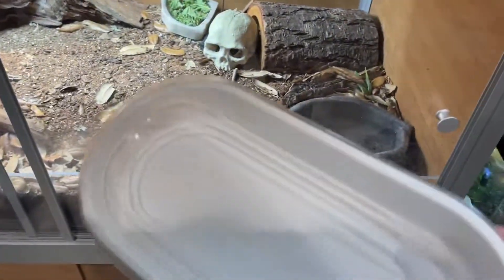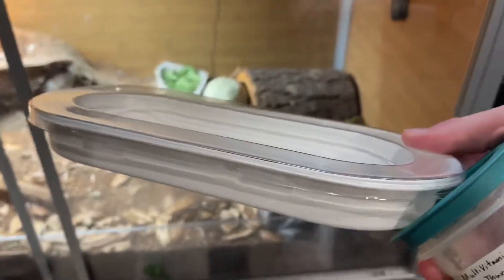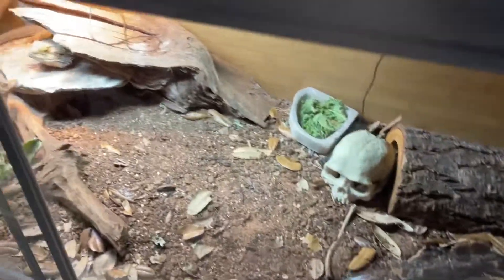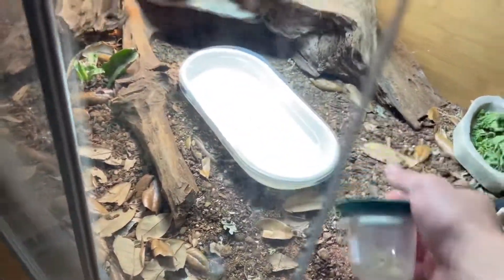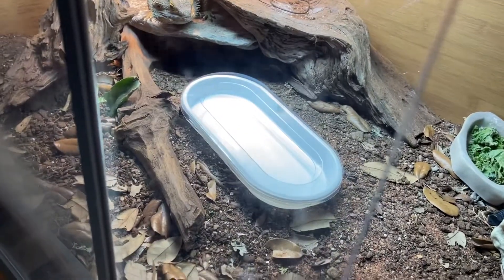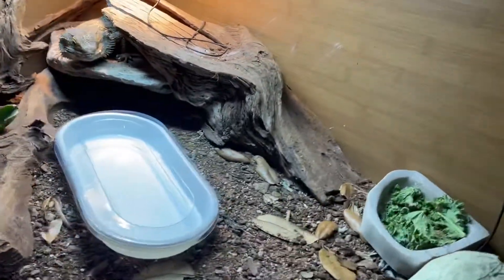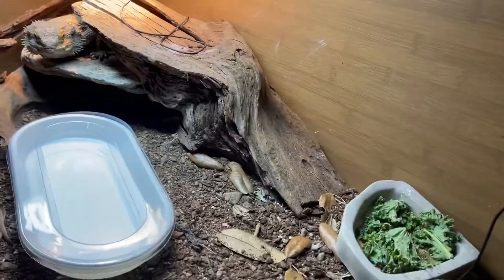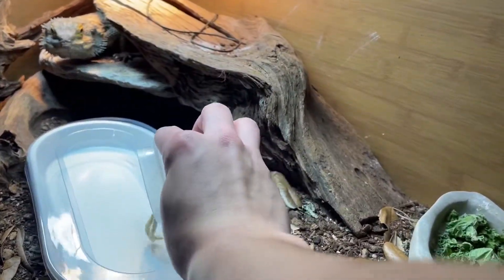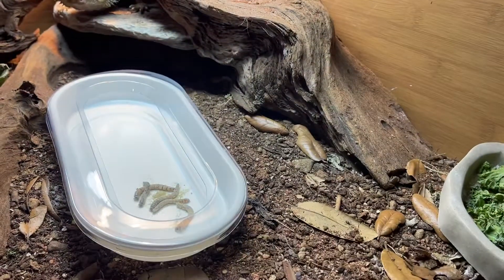Hey guys, today I'm going to be doing kind of like a live reviewing of the DubiaRoaches.com inescapable extra-large feeding dish. So let's go ahead and put it in my larger enclosure for Godzilla. He already looks excited. Usually when I put in stuff like this, he knows that I'm putting food in. Let's go ahead and put the super worms in there.